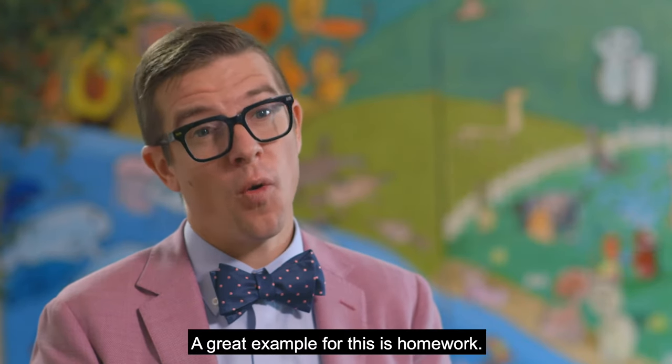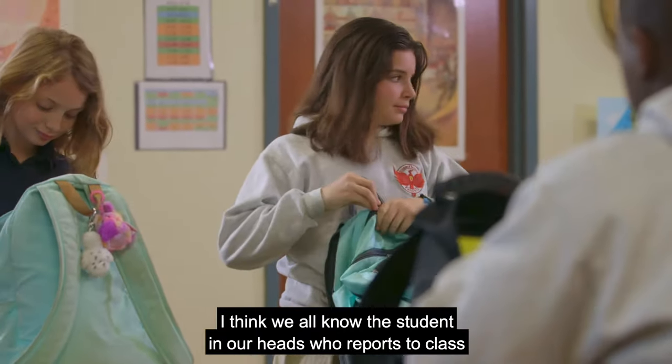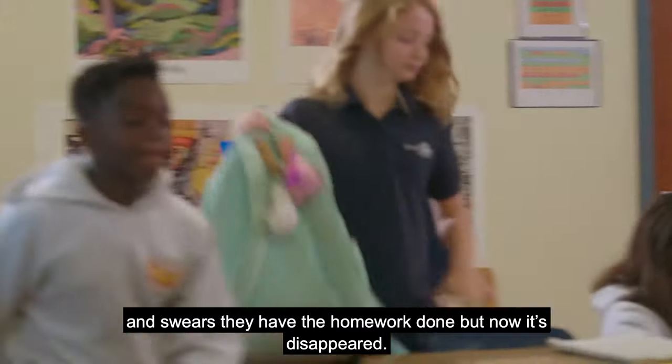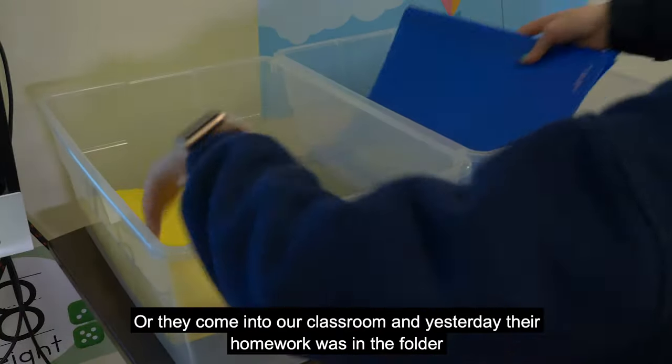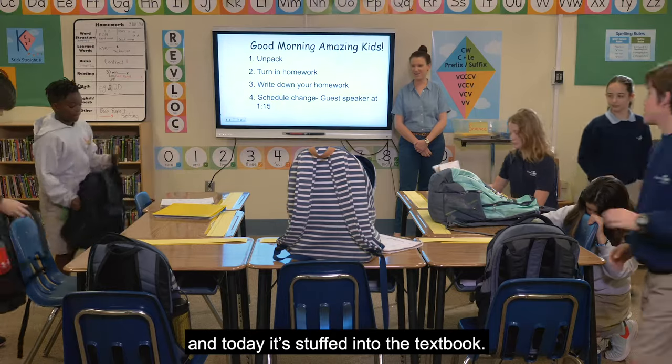A great example for this is homework. We all know the student in our heads who reports to class and swears they have the homework done, but now it's disappeared. Or they come into our classroom and yesterday their homework was in the folder and today it's stuffed into the textbook.